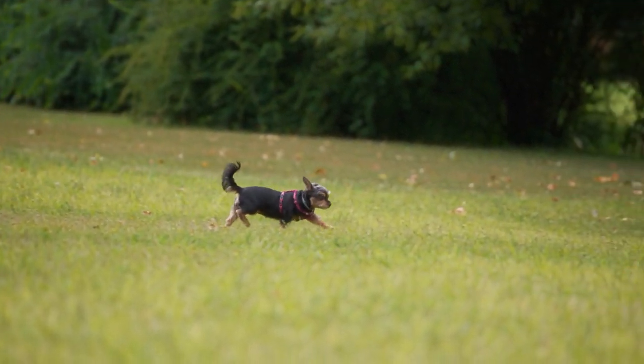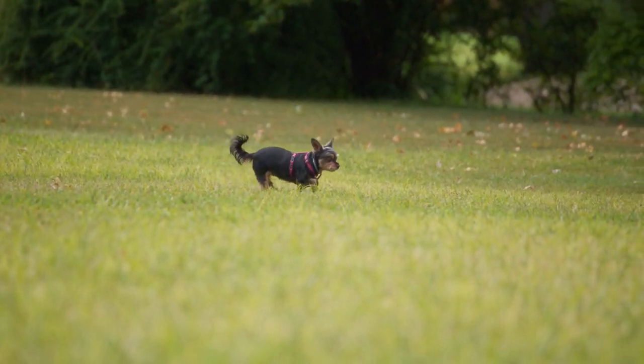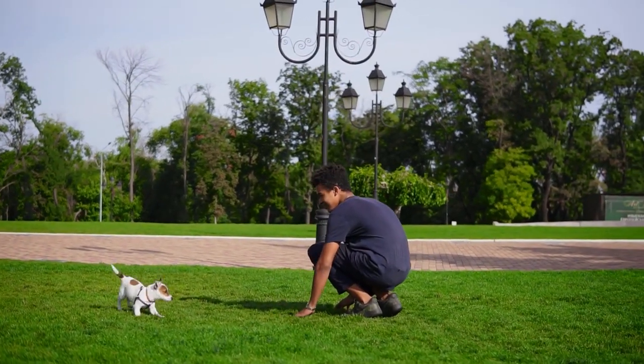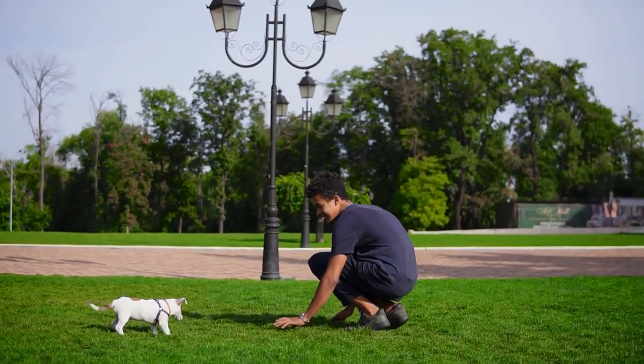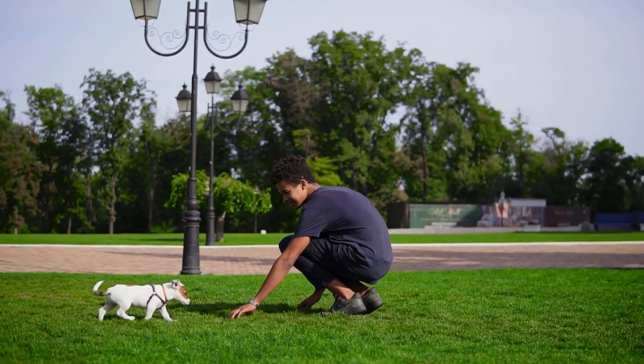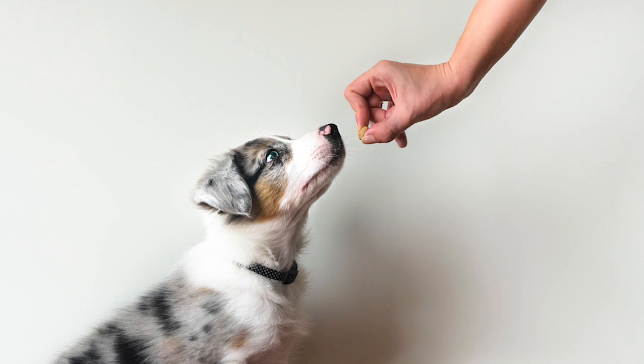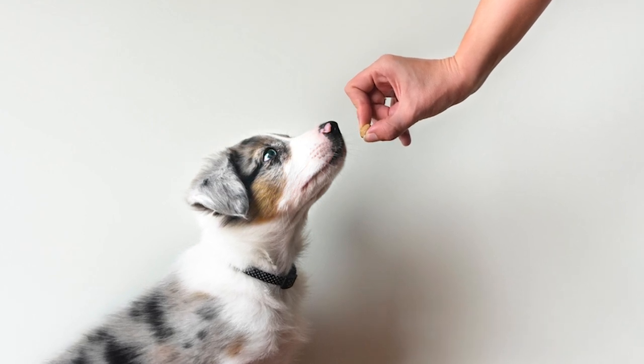In this video, we'll talk about the 10 small dog breeds that are easy to train. Perhaps you may have heard somewhere that small dog breeds tend to be stubborn and strong-willed. That is true, but not all the time. There are actually small dog breeds that are easy to train.